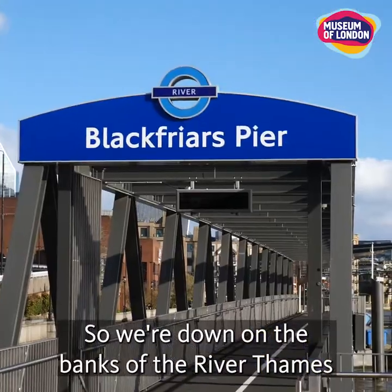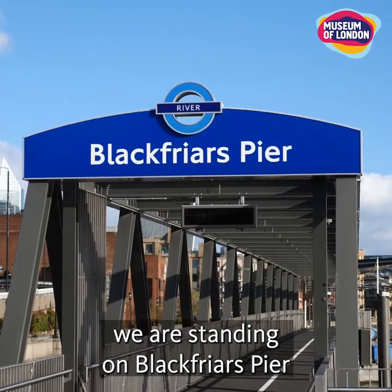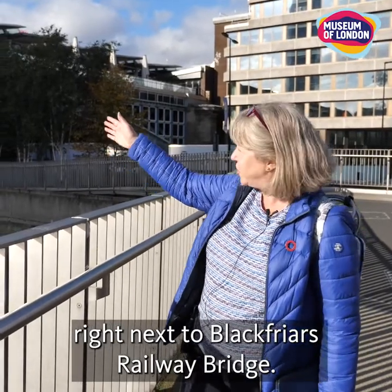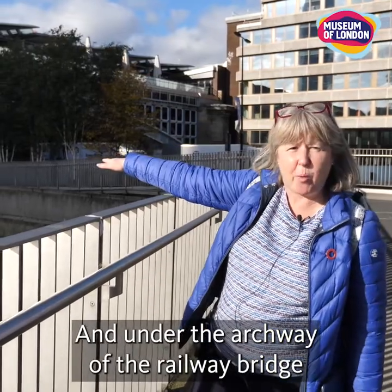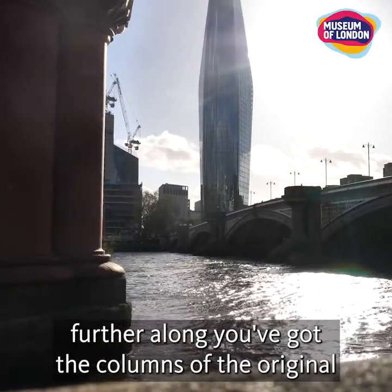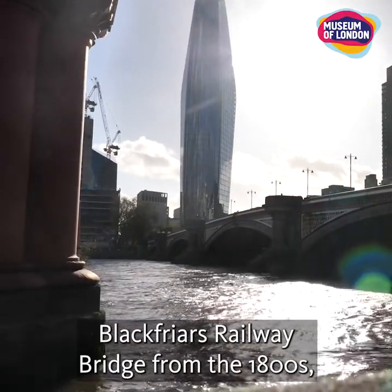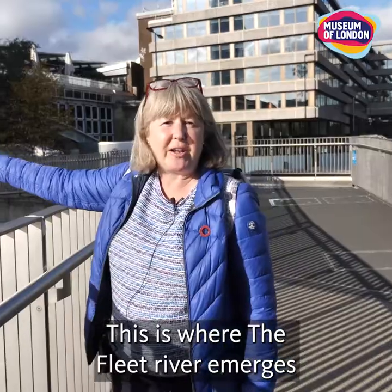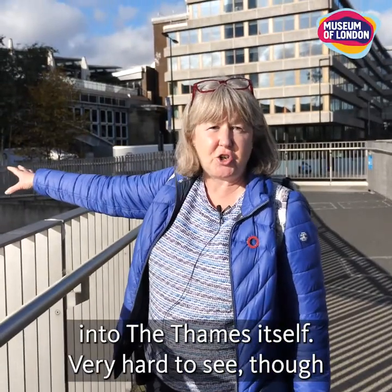We're down on the banks of the River Thames, standing on Blackfriars pier right next to Blackfriars railway bridge. Under the archway of the railway bridge further along, you've got the columns of the original Blackfriars railway bridge from the 1800s, and then you've got the road bridge.